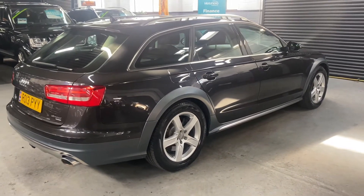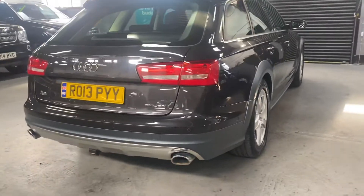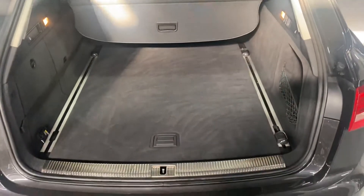Options wise, it's got front and rear parking distance control, and it's got a detachable tow bar which makes it really useful. Let's have a look in the boot — nice and clean and tidy in the back there.